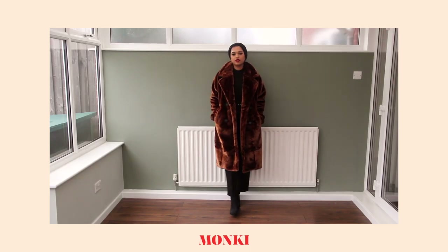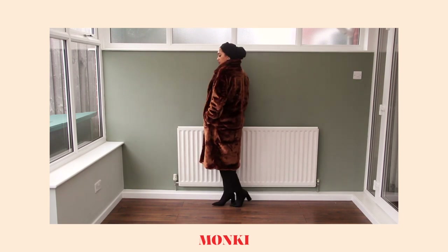Now the next coat is a fabulous one — prepare to be shooketh! I literally got this coat yesterday and I have been in love with it ever since. It's a lovely faux fur brown long coat, and it is simply sublime — just look at it!